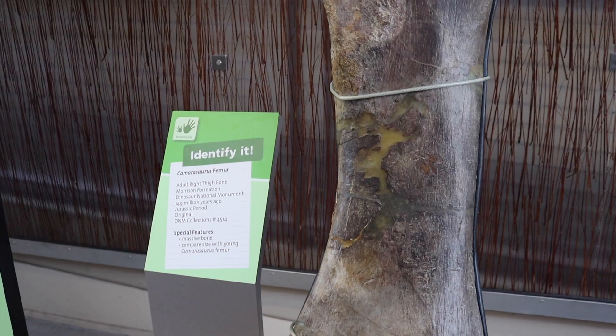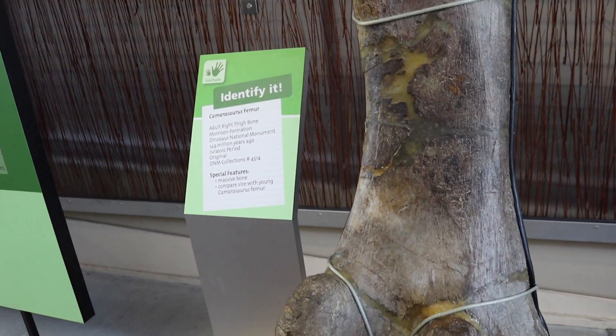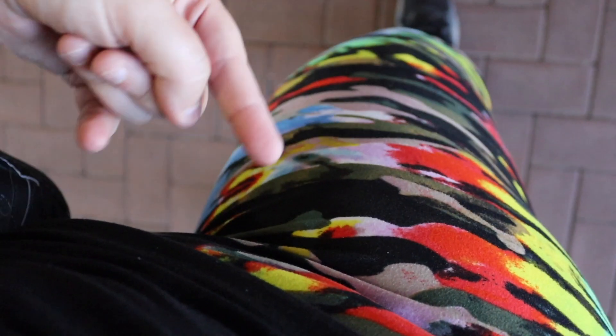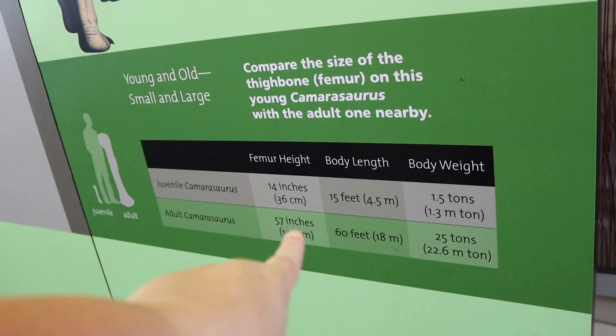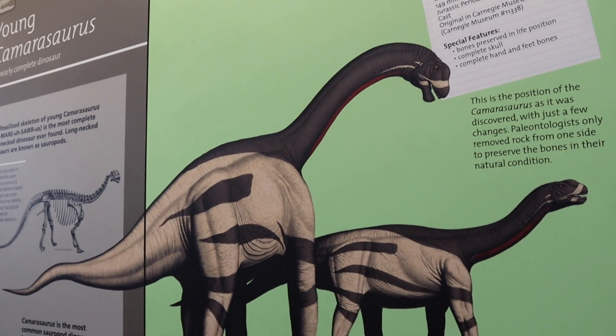Just when I thought it couldn't get any better, the downstairs is so cool. There are bones, but not just bones — each has a display beside it to tell us who it belongs to, what size it was, and some other cool facts. This one right here is a camarasaurus femur bone. A femur is that big bone in your leg — and this femur is literally bigger than me, almost as big as my entire self. This animal was about 60 feet long and 25 tons!